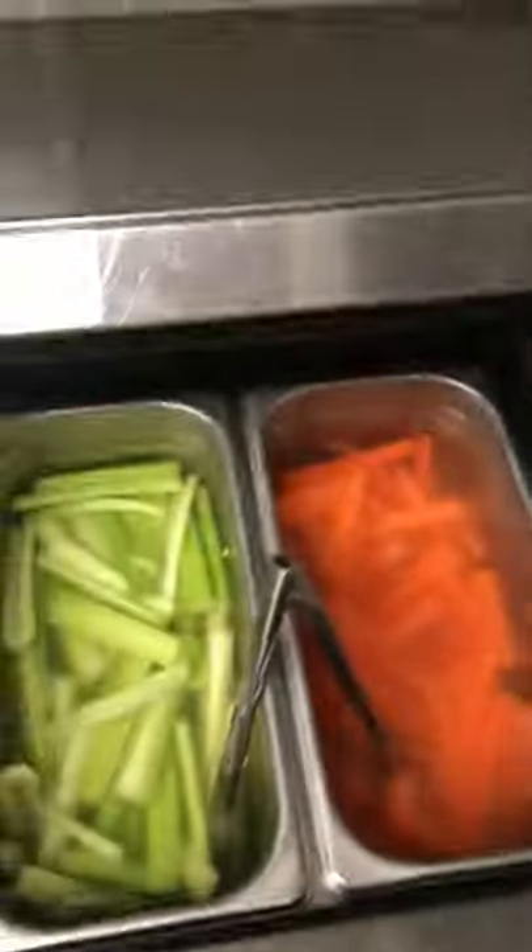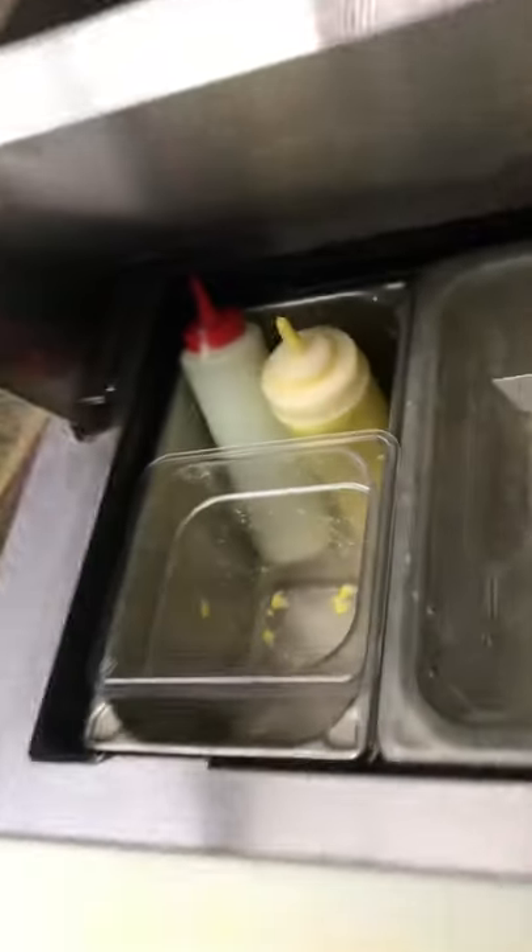Yeah, there's not too much going on right now so there's really nothing to show. There's our boxes — oh yeah, I can show you guys this. Just the carrots, celery, ranch, there's some butter in there, ketchup. Yeah it's pretty boring tonight, but this is behind the scenes exclusive at Wingstop.